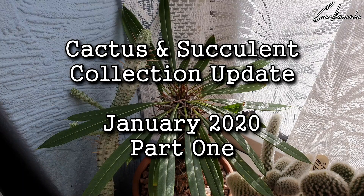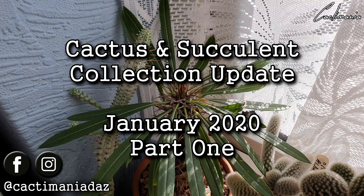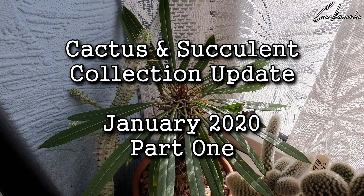Hello and welcome to another video. I hope you all had a fantastic Christmas and New Year. Today I thought I'd share a complete collection update for January 2020. I did say in my previous tour I'd probably start doing these a little more often, maybe every couple of months or so, and the last one I did was back in November.